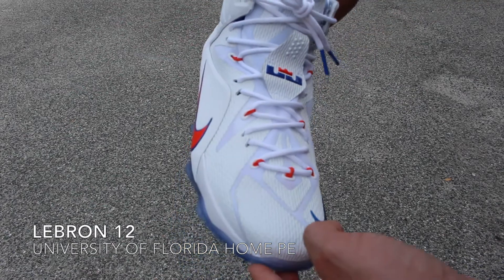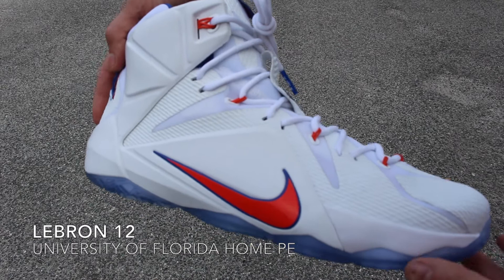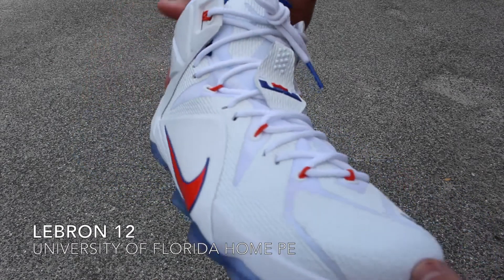What's up YouTube? Long time no see. I'm giving you guys a good look now of the home colorway of the University of Florida Gator PEs, the LeBron 12.